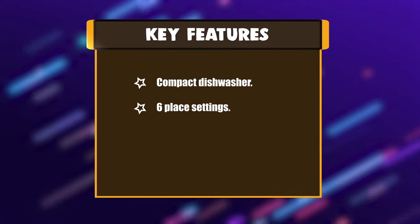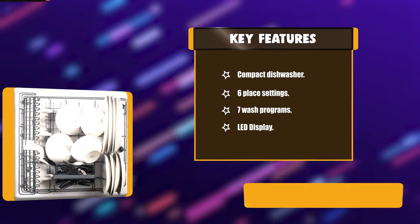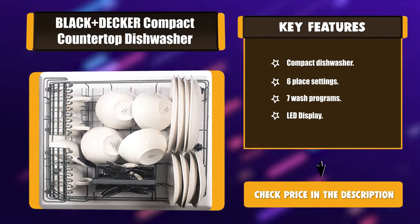Key features: compact dishwasher design, six place settings, seven wash programs, and an LED display.